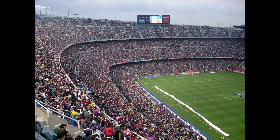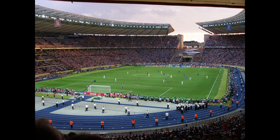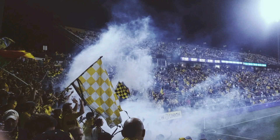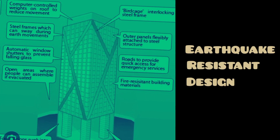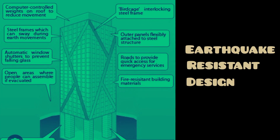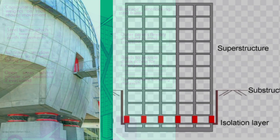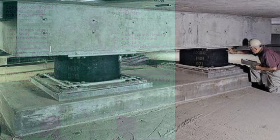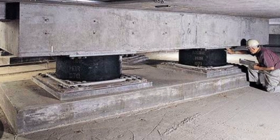One of the primary concerns in stadium construction is settlement. A well-designed foundation prevents excessive sinking, keeping the stands level and safe for spectators. Geotechnical engineers also consider seismic activity in the region. They employ innovative techniques like base isolators to protect stadiums from potential earthquakes, making sure the game goes on no matter what nature throws their way.